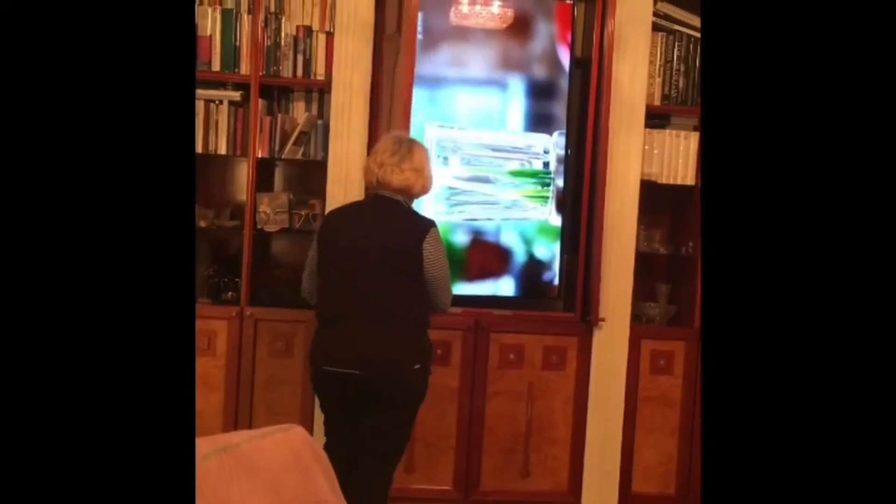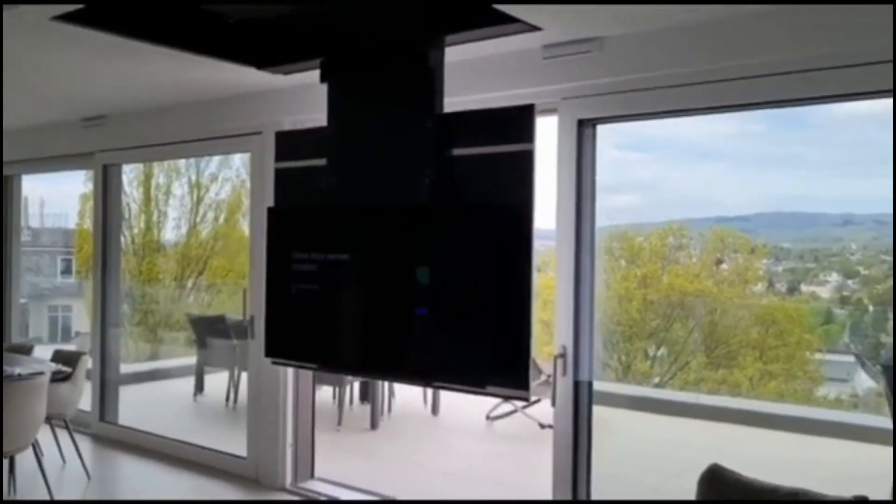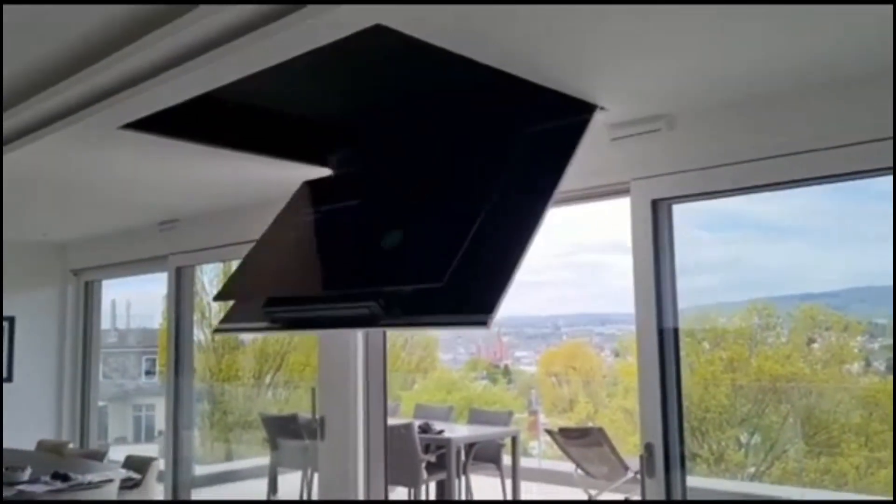In bedrooms with no wall space for a TV, our ceiling lift system presents an innovative solution. It allows your TV to descend from the ceiling, offering a futuristic viewing experience. This system is perfect for maintaining the minimalist design of your bedroom while ensuring your TV is available whenever you need it.